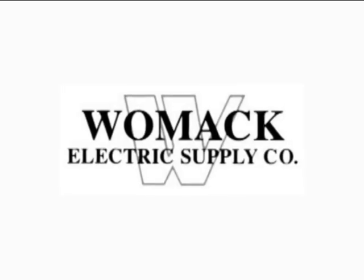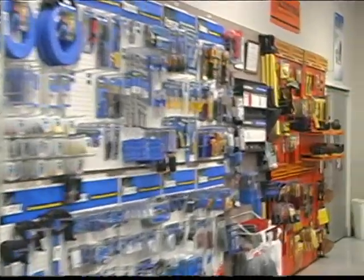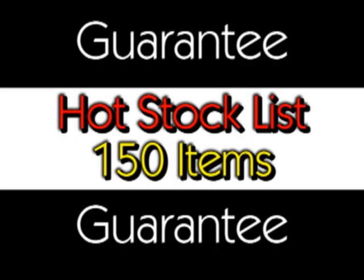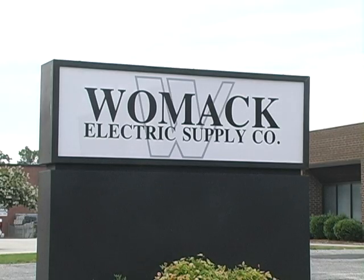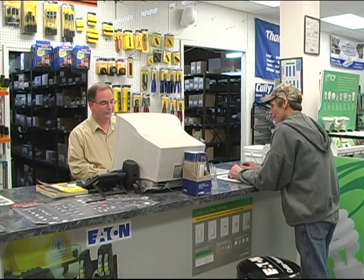Womack Electric offers residential customers multiple branch locations with fully stocked inventories. Not only do we say this, but we also back it up with our stock guarantee program that ensures the product will always be available. In addition, each branch customizes their own inventories and material delivery schedules to fit the specific needs of our customers.